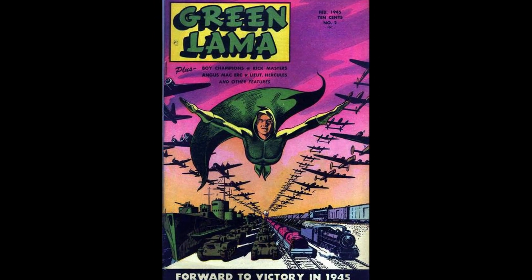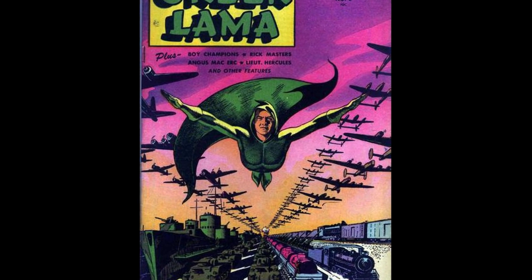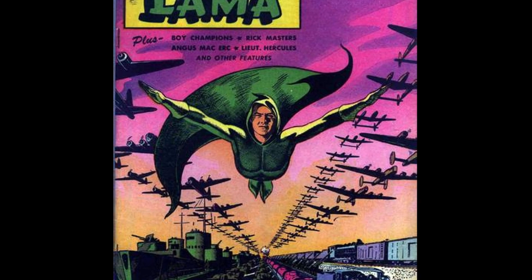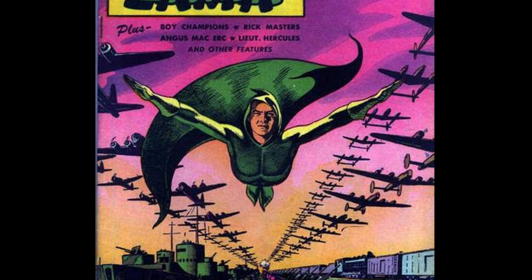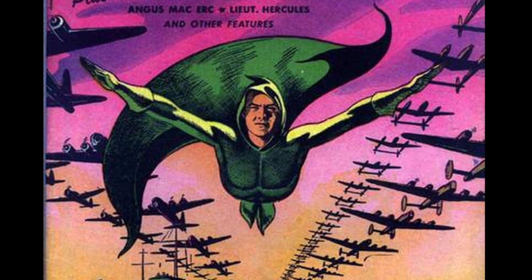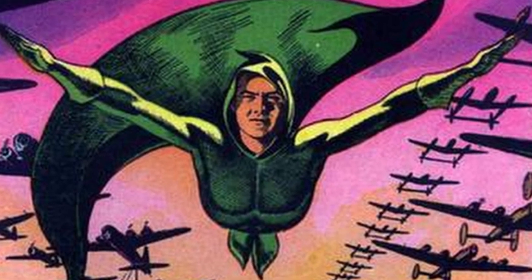Next, we have Green Llama #2. Again, with an awesome patriotic World War 2 cover — Green Llama flying with a fleet of fighters and bombers over ships, tanks, and trains full of war material. I love the purple background. And of course, at the bottom of the cover, 'Forward to Victory in 1945.'